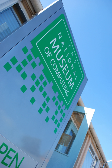The National Museum of Computing is a museum in the United Kingdom dedicated to collecting and restoring historic computer systems. The museum is based in rented premises at Bletchley Park in Milton Keynes, Buckinghamshire and opened in 2007. The building — Block H — was the first purpose-built computer center in the world, hosting six Colossus computers by the end of World War II.